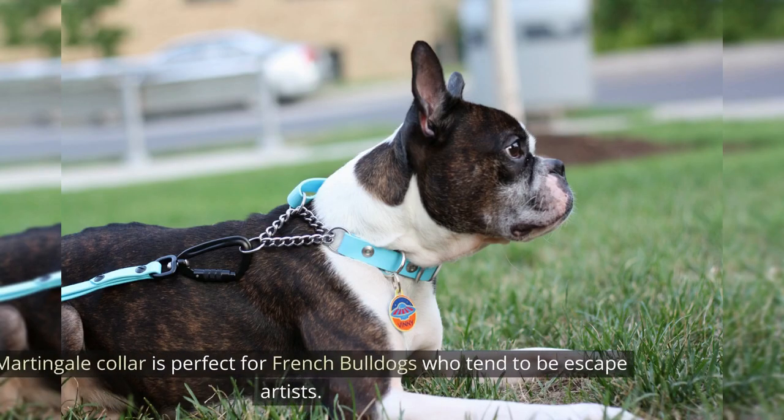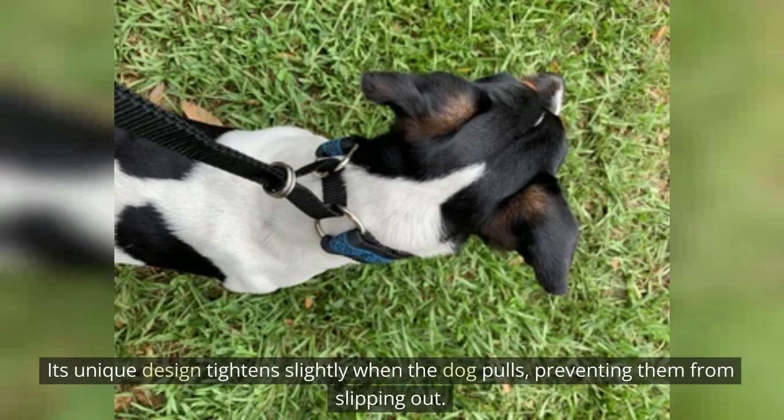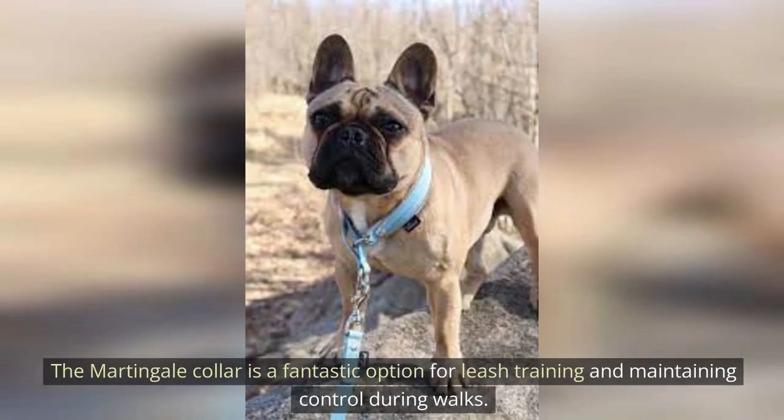The Martingale Collar. The Martingale Collar is perfect for French Bulldogs who tend to be escape artists. Its unique design tightens slightly when the dog pulls, preventing them from slipping out. It's a fantastic option for leash training and maintaining control during walks.